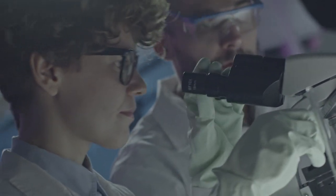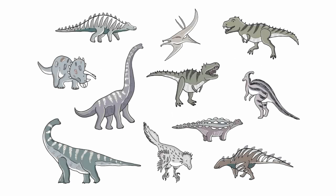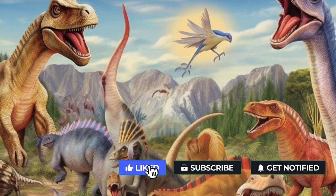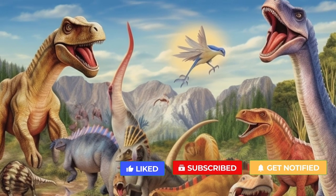These discoveries contradict the long-held assumption that all dinosaurs were a basic green or brown. In reality, they may have displayed a full spectrum of colors, just like modern birds and reptiles. This variety in coloration could have served a range of purposes, such as camouflage, communication, or attracting mates.